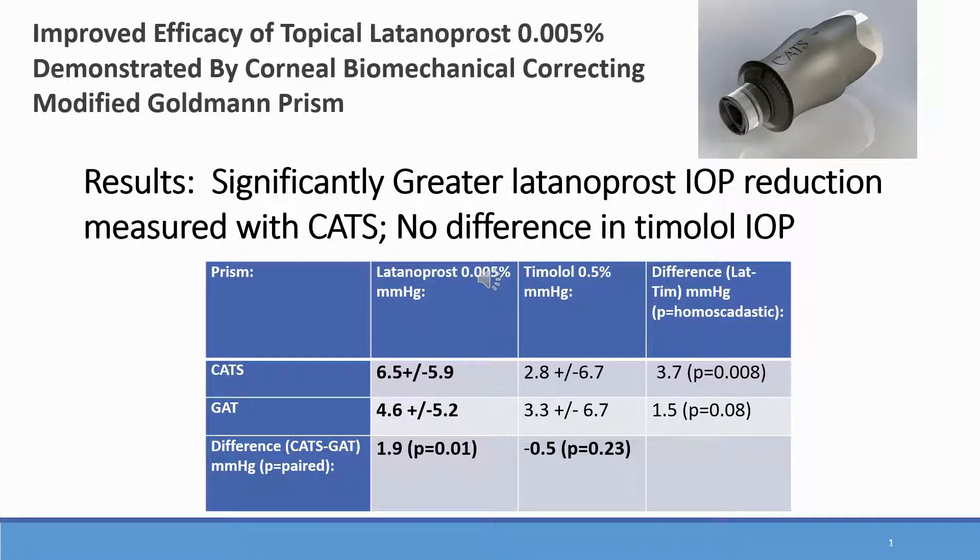Prostaglandins have been shown to significantly affect the biomechanical properties of the cornea. The newly produced CATS tonometer prism replacement for Goldman has been shown to have greatly decreased sensitivity to corneal biomechanics, and the differential tonometry between CATS and GAT is likely a measurement of corneal biomechanical properties.